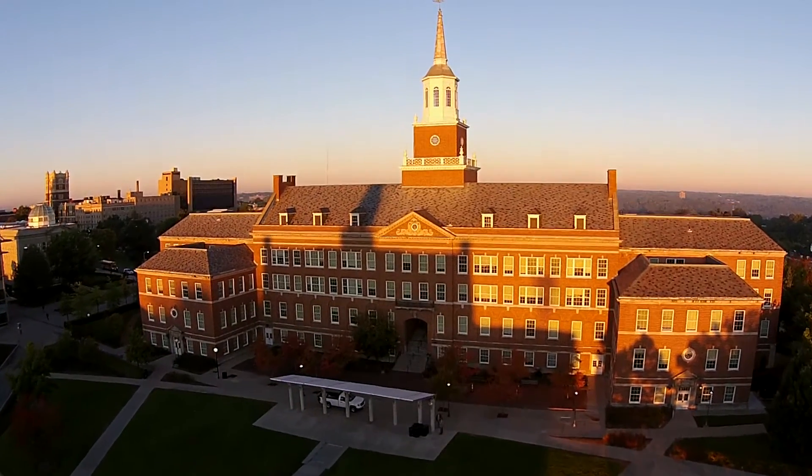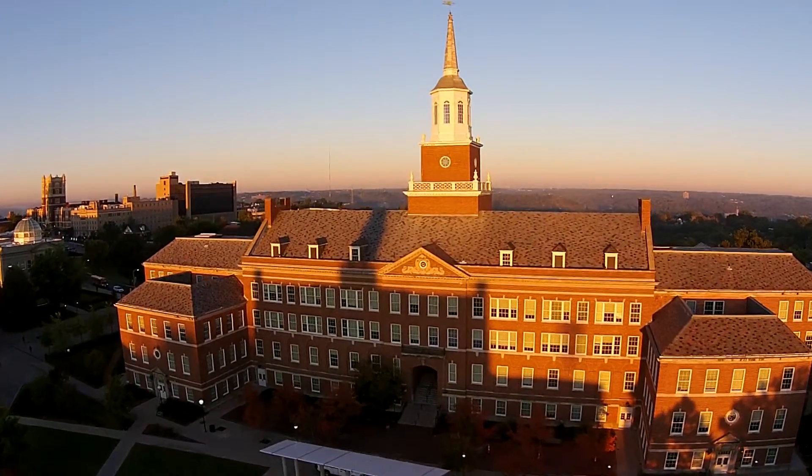My name is Jamie Johnson. I'm the coordinator of facility operations here at the University of Cincinnati Campus Recreation Center.